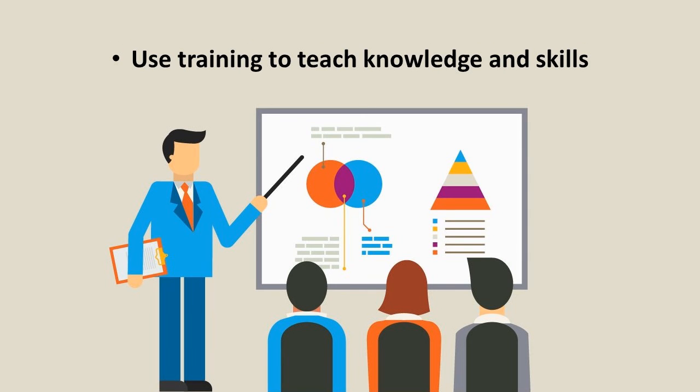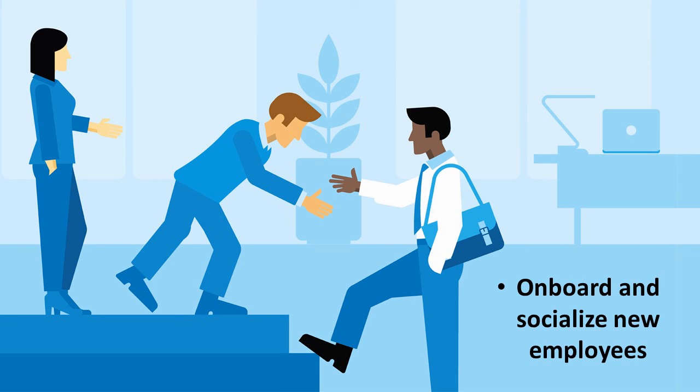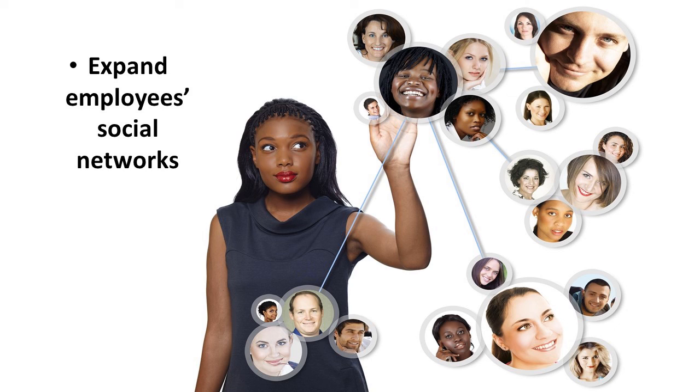Too many training programs are a waste of time and money. Consider using multiple training methods to create programs that actually teach people new knowledge and skills. One specific form of training involves socializing new employees. By structuring the orientation process, you can be more confident that every employee understands the same information about the company and knows exactly what is expected of them. Another way to help people grow is to encourage them to expand their social networks and learn from others inside and outside the organization. Some companies encourage their employees to join professional networking organizations and attend conferences for this very reason.